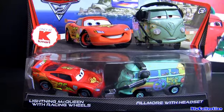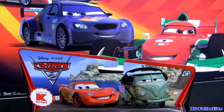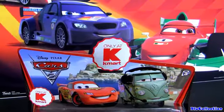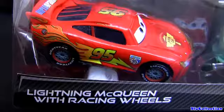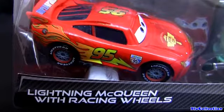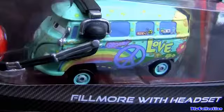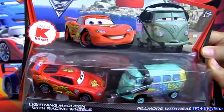Hey guys! Today I want to show you this new die-cast cars from the movie Cars 2, sold only at Kmart. It includes Lightning McQueen with racing wheels and a few more with headsets. So let's take a closer look.